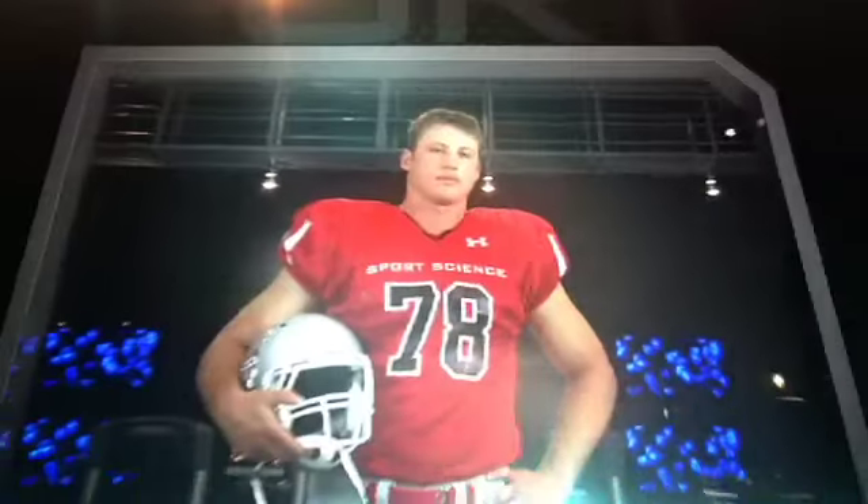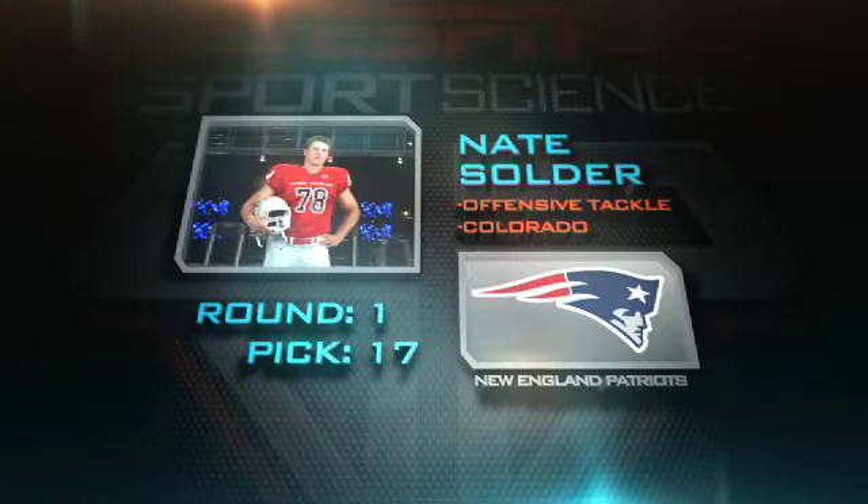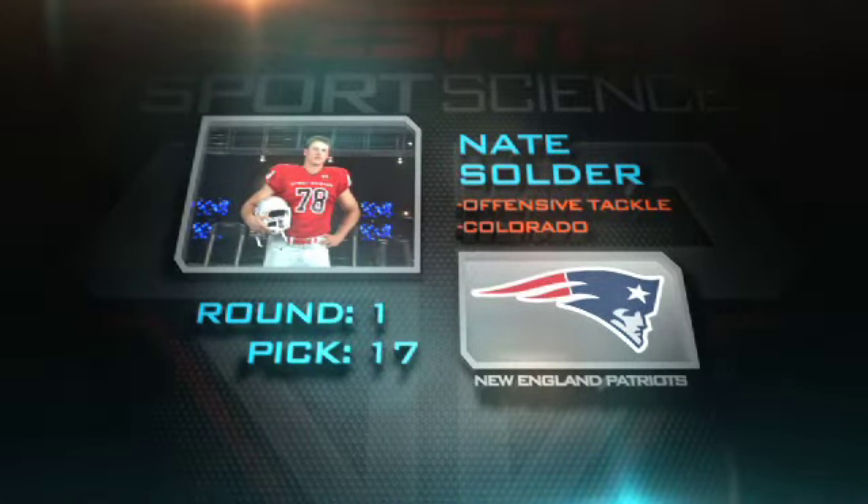The trenches are filled with massive bodies, and at 6'8", 319 pounds, one of the biggest in this year's draft was Colorado's offensive tackle Nate Solder. Tom Brady picked up some more protection when the Patriots drafted Solder 17th overall.